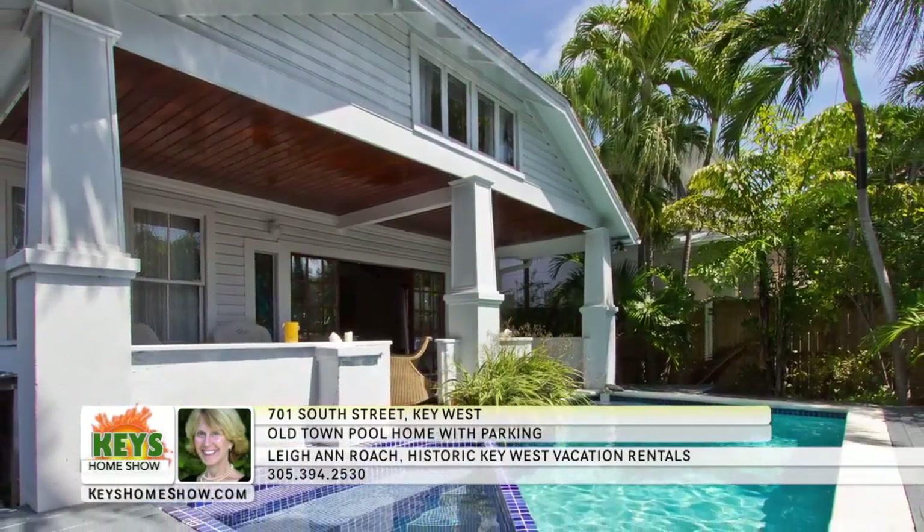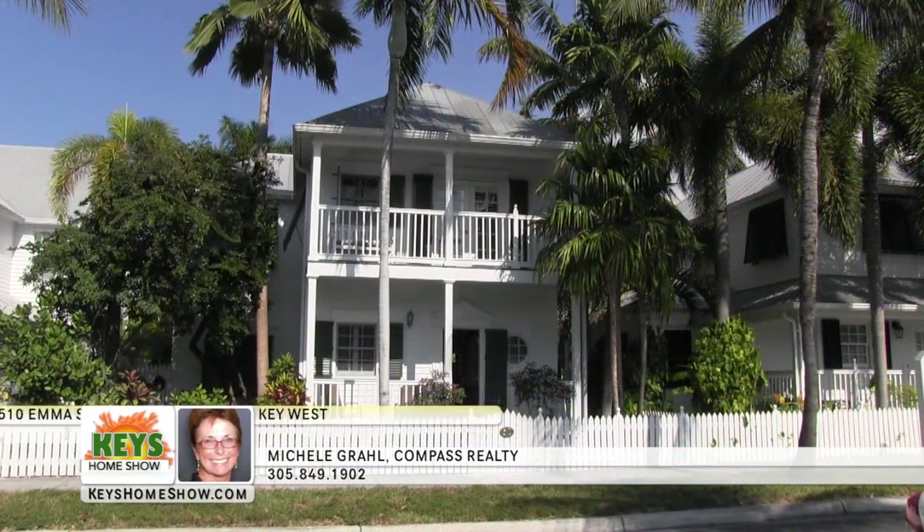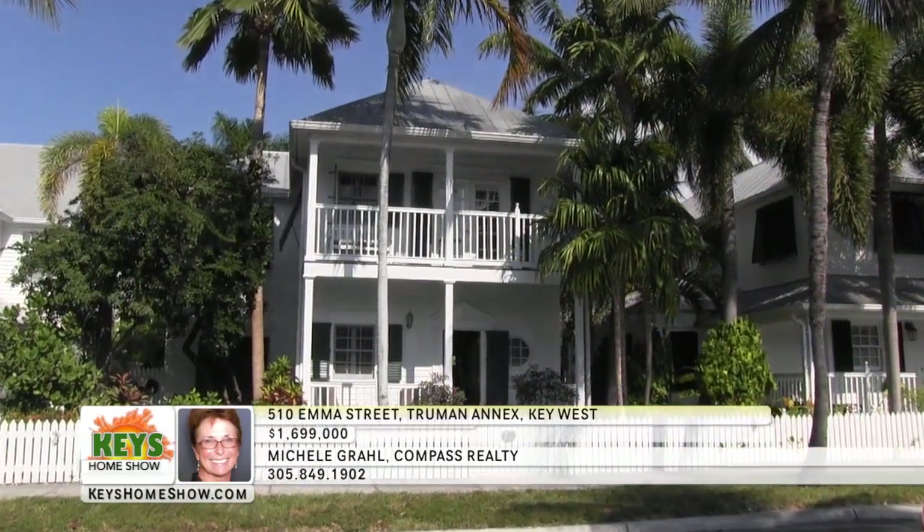For more details and a personal showing of this incredible vacation opportunity, contact Leanne Roach at Historic Key West Vacation Rentals today.